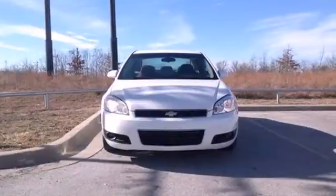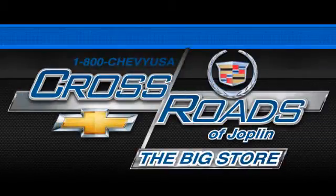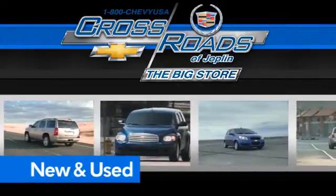numerous features, and proven mechanical systems make this Impala an excellent choice. Test drive it today. Crossroad Chevrolet Cadillac — the big store is the premier Joplin Chevrolet dealership to buy a new or used Chevy like this one.